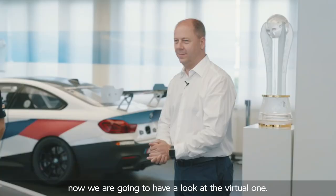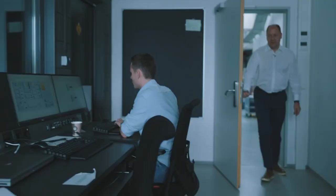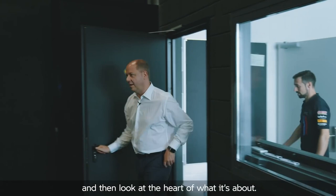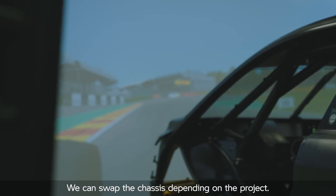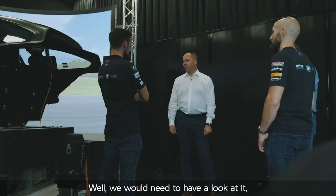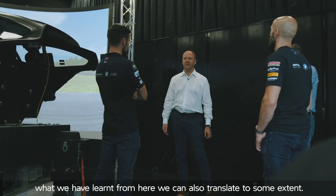Let's get some virtual cars then. Here we are at the simulator. There's a DTM chassis currently mounted on there — we can swap the chassis depending on the project. The focus here is to get the driver as much immersion as possible. Do you think one day you could simulate the motorbike? Well, we'd need to have a look at it. I don't think there's one in existence yet, but what we've learned from here we can also translate to some extent.